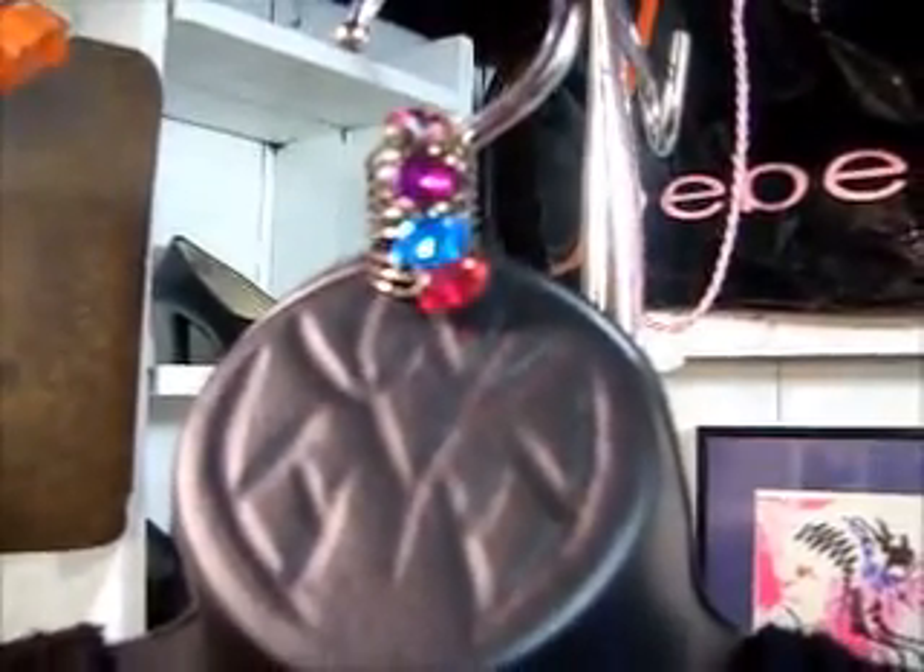Okay, you see that ring? Iridescent, purple, turquoise, and red. This is what I would be wearing with that — it has the purple, turquoise, and red in it.